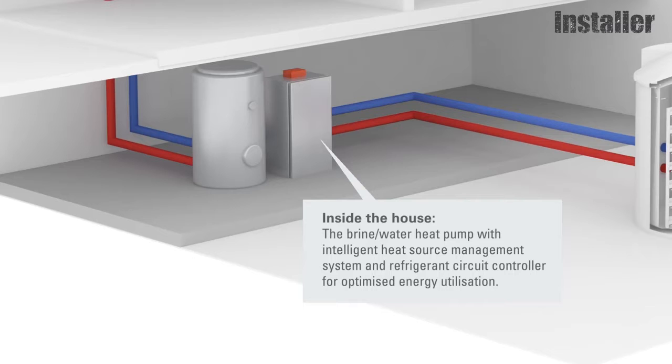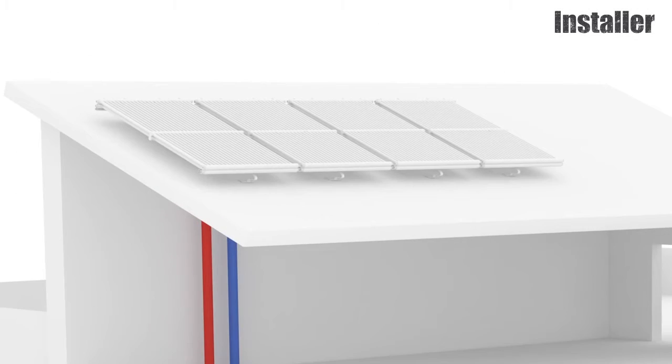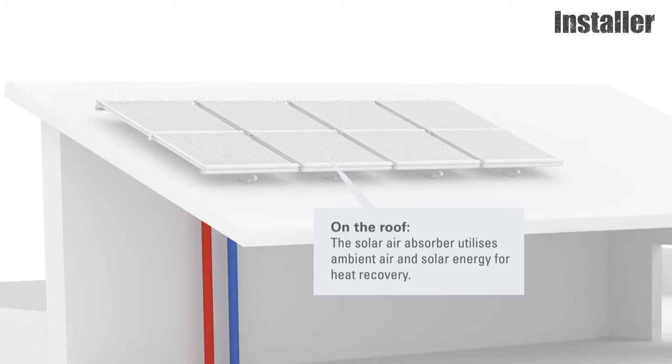The ice store itself is heated up by the surrounding soil, which is warmer than the water inside the tank. We also have additional solutions to heat up the store: the house is equipped with a heat recovery unit and the excess heat from the house is pumped back into the ice store. We also have solar absorbers installed like a fence, capturing ambient temperature and solar gains from outside, and that excess energy is also pumped into the ice store.